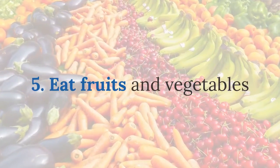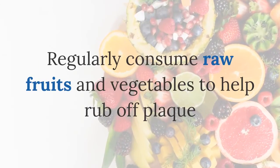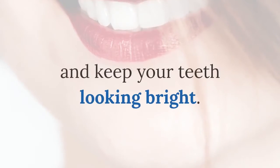Five: eat fruits and vegetables. Certain fruits may have properties that help whiten teeth. Regularly consuming raw fruits and vegetables can help rub off plaque and keep your teeth looking bright.